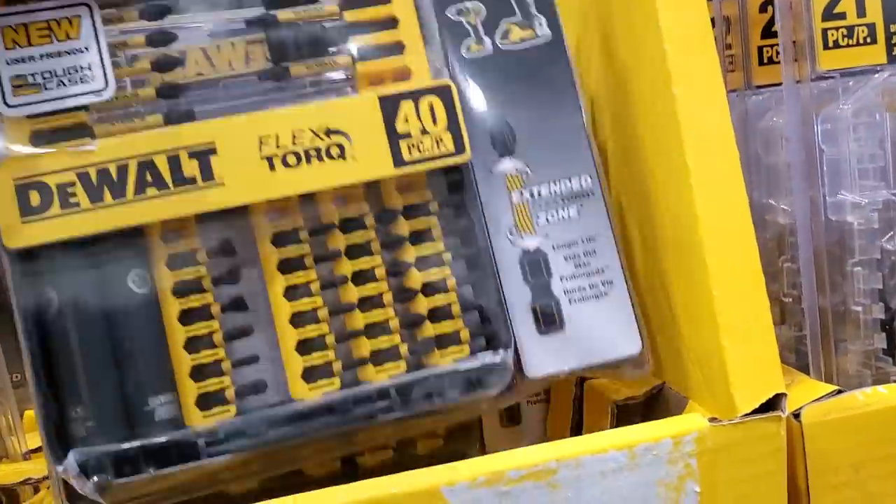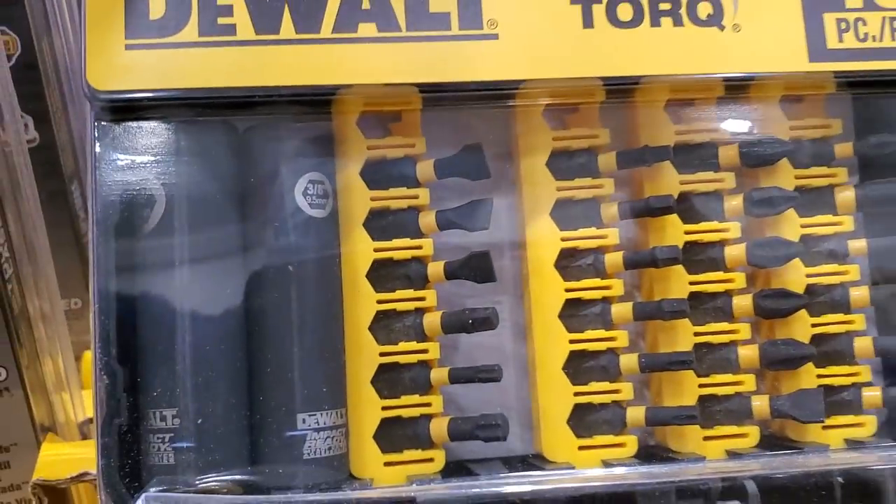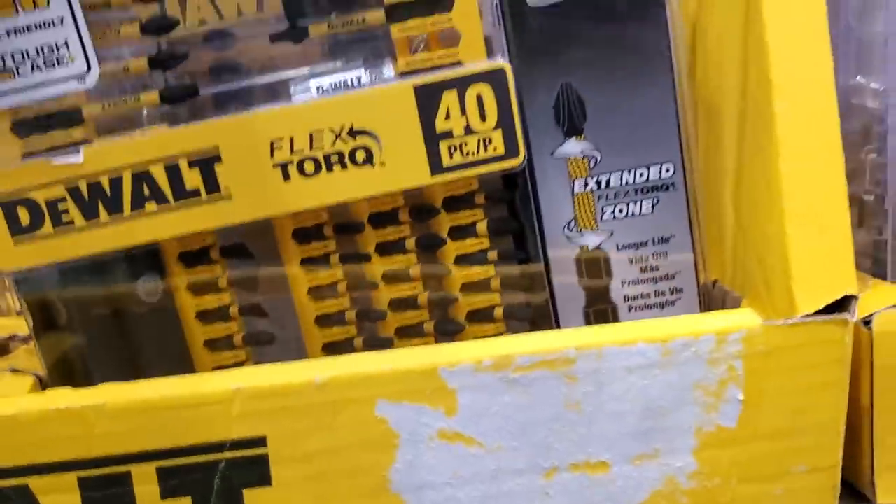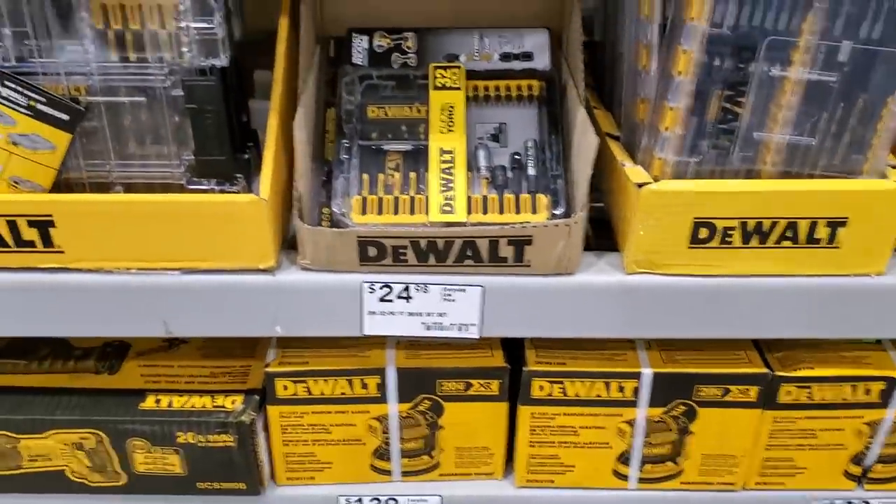If you look at the bottom left, it has some nice sockets — definitely worth it. It also has some one-inch bits, two-inch bits on the top, and some nut drivers.